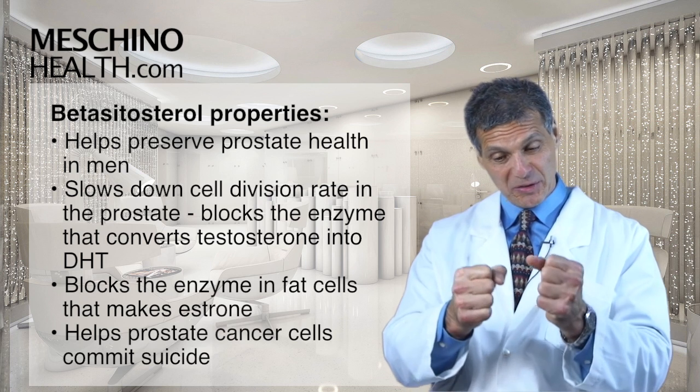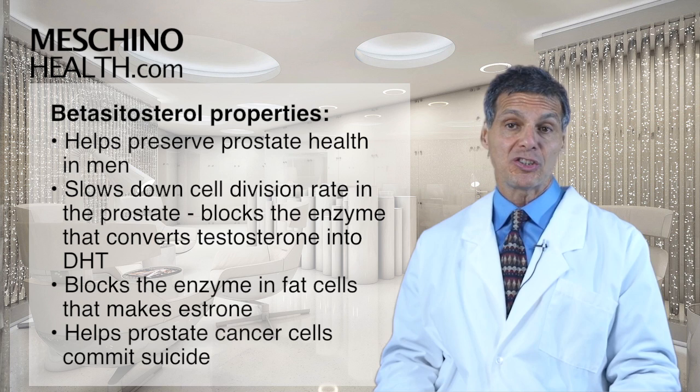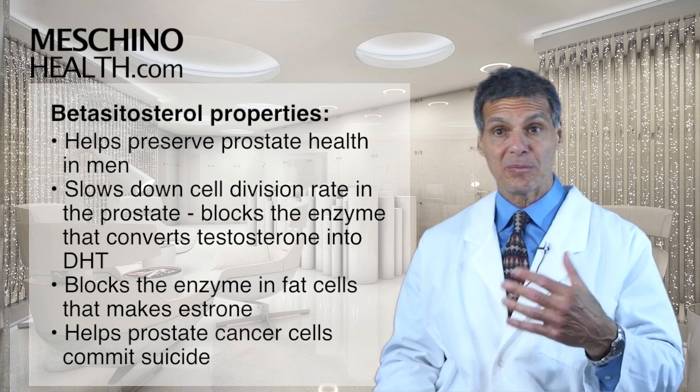So by inhibiting the synthesis of those two dangerous hormones, Beta-Sitosterol is linked to a reduction of risk of prostate cancer and prostate enlargement.